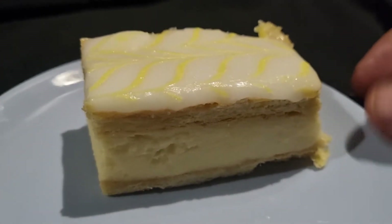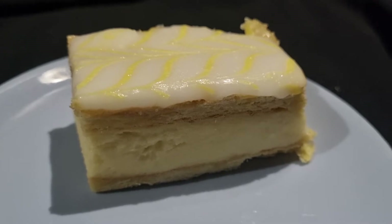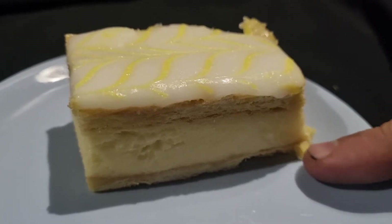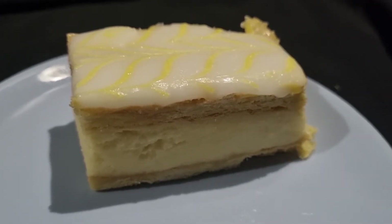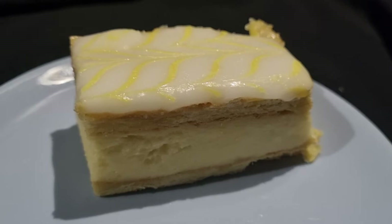So what is a custard slice? Nice and simple. You've got some nice puff pastry at the bottom. Apologies for my dirty fingers — I was just literally making a fire, so I've got a lot of coal on my hands.